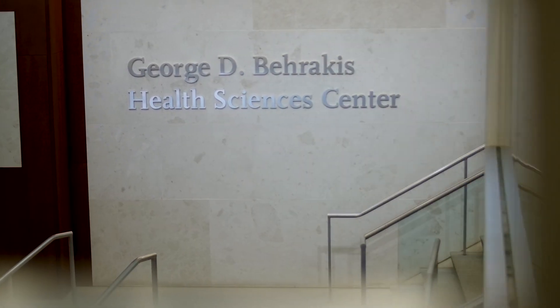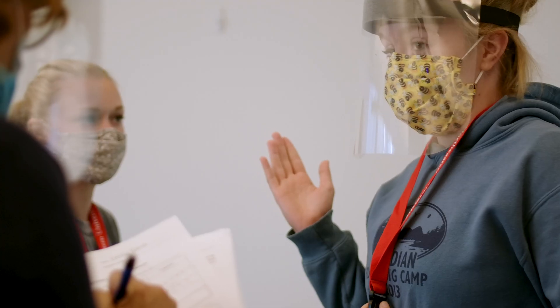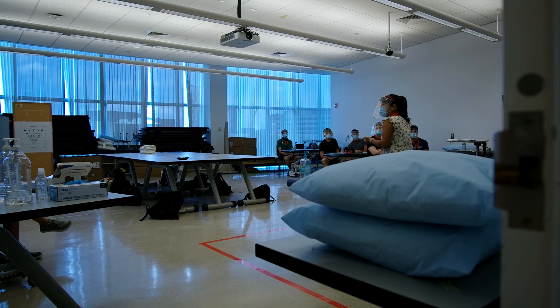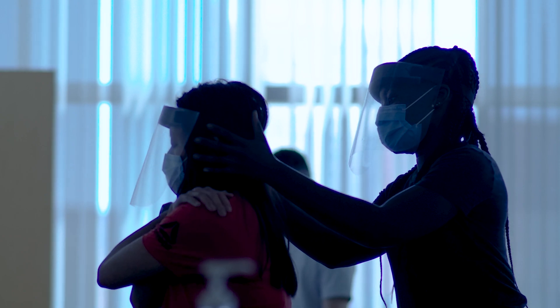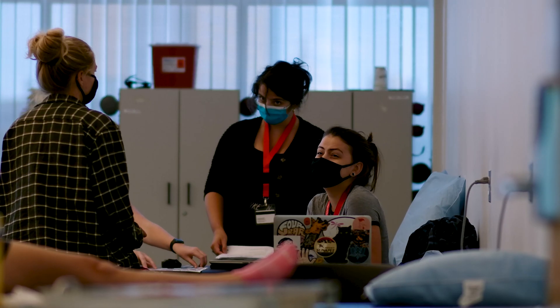The bootcamp has been designed specifically for our students to make sure they have the entry level skills they need for clinical practice. In March, when we had to pivot to remote learning, our students lost some lab time at the end of the semester. This bootcamp was designed to make sure that they have the safety and the skills they need to go out and start their first clinical affiliation, which they'll be doing in a couple of weeks.